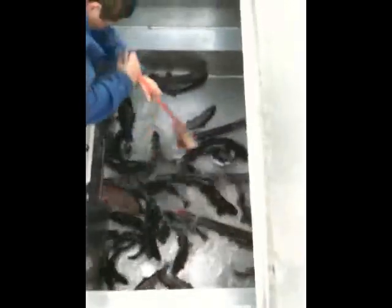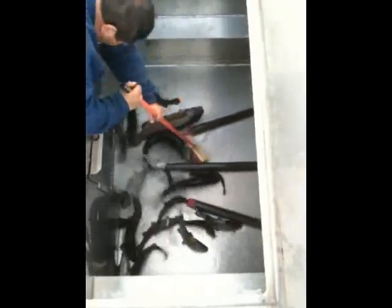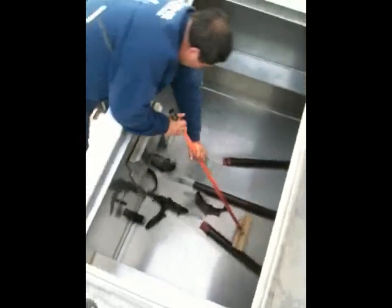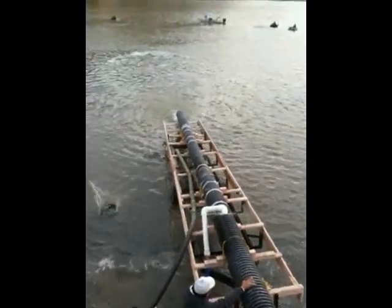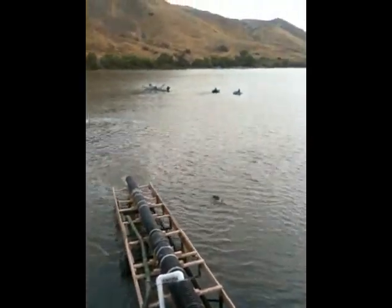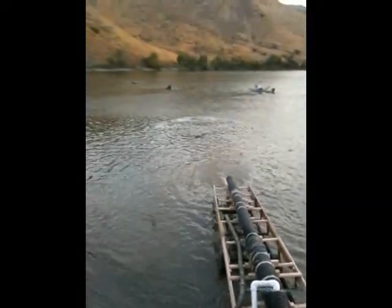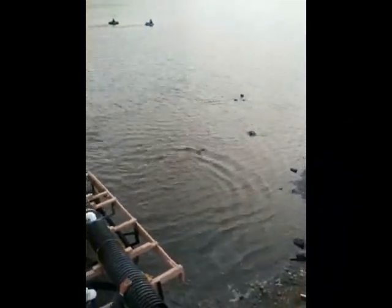Wow, look at those fish. That's good. Yeah. Okay. I'll see you next time.